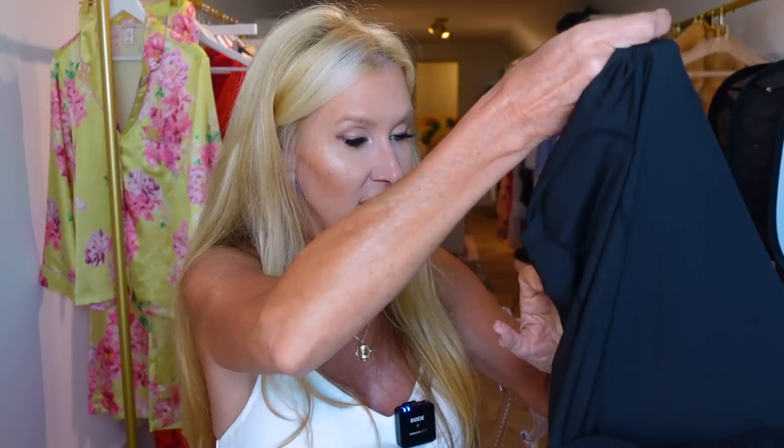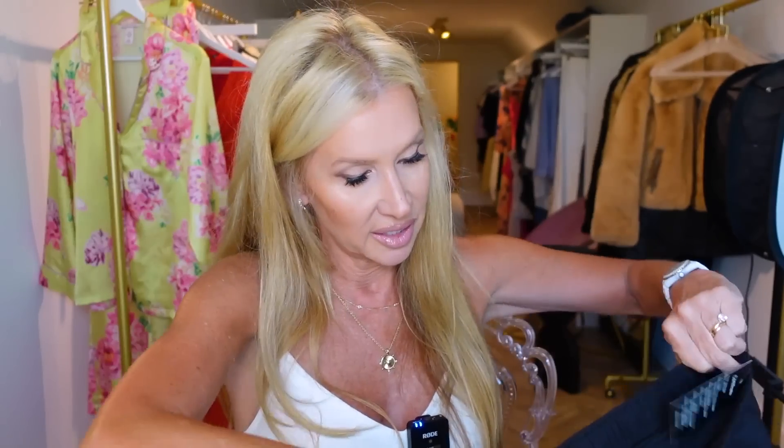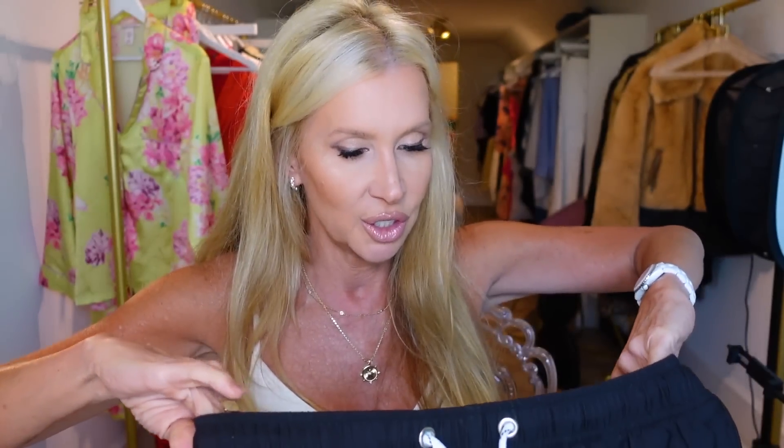This is a bathing suit that John ordered from Amazon — it looks like Quicksilver or something. As soon as he tried it on, he came to my office to show me, and I called Will up to pick a color. John got a medium — he has a big chest and muscles but a smaller waist, like a 32 or 33. He really liked that it has a fitted inside with a pocket, and it also has extra lining so nothing shows through. It wasn't very expensive and it's the perfect length.